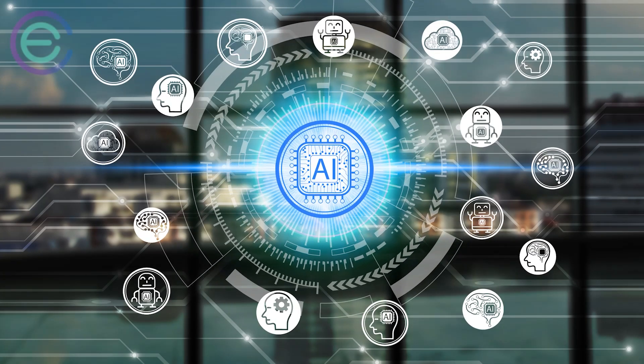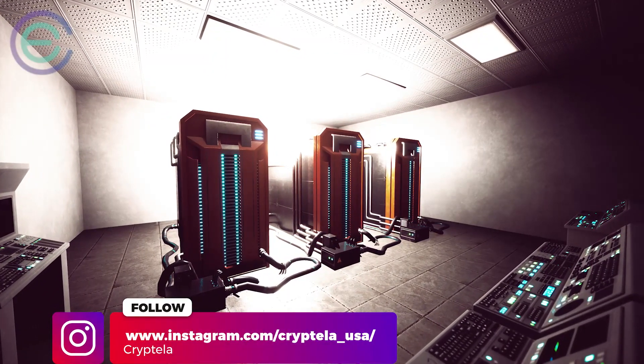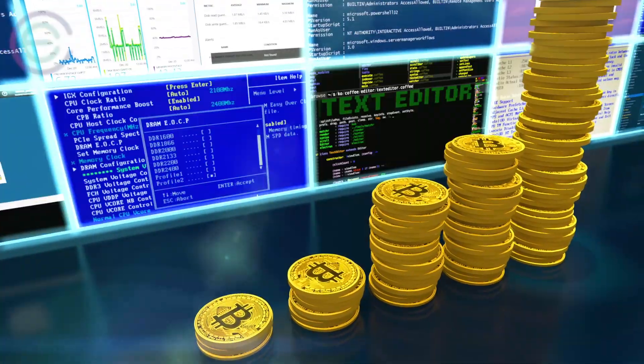Along with an understanding of robotics and the technical ability to deploy hardware, businesses also need to think through the cost and risks of hardware mining. This includes where data will be stored and how data will be protected.